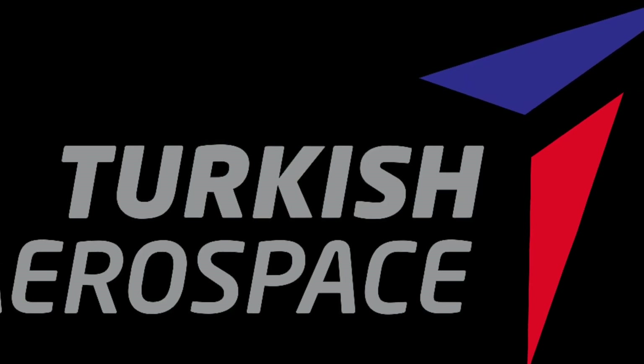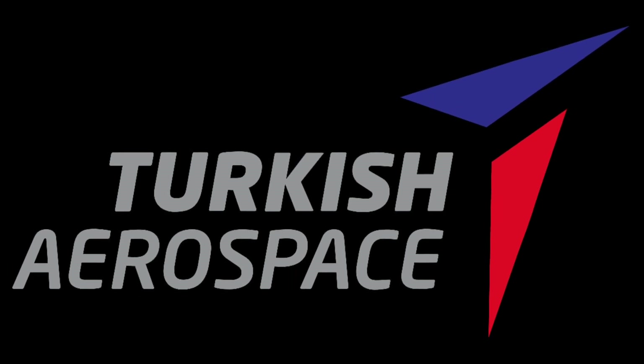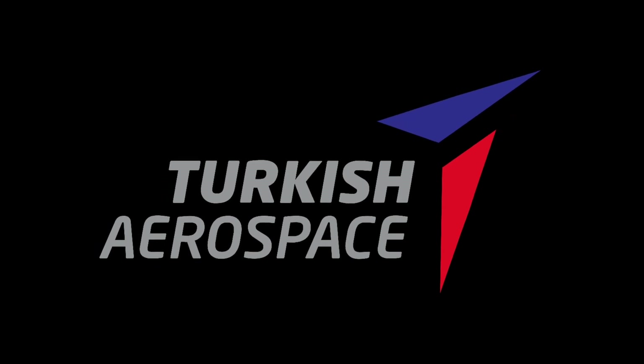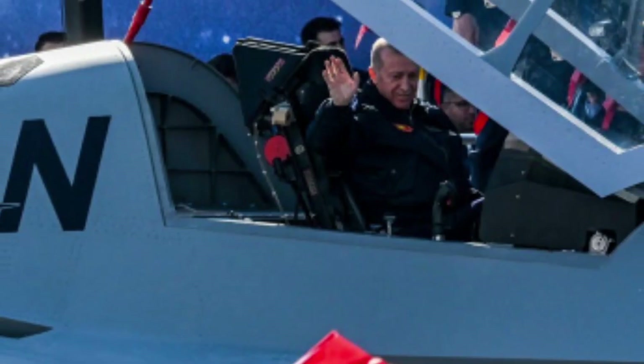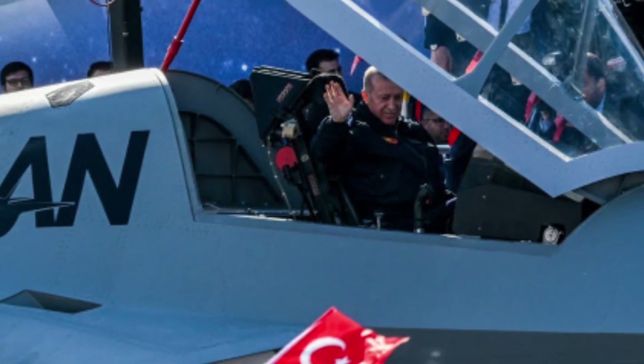Turkish Aerospace Industries (TAI) has been at the forefront of this evolution, introducing the KAAN fifth-generation fighter jet. The KAAN represents a significant leap forward in defense technology, offering a potent blend of cutting-edge features and superior performance.